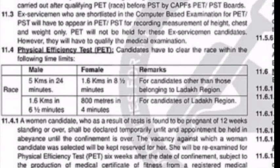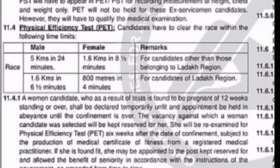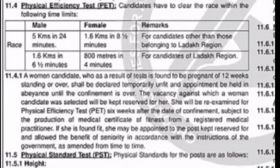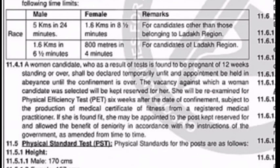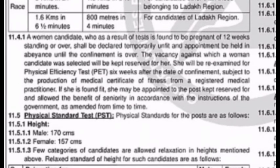In the physical efficiency test: males must run 5 km in 24 minutes, and males in category B must run 1.6 km in 8.5 minutes. Females must run 800 meters in 4 minutes.